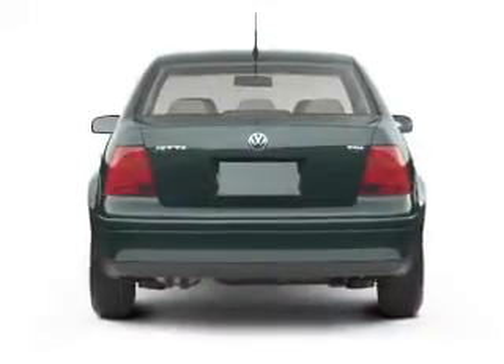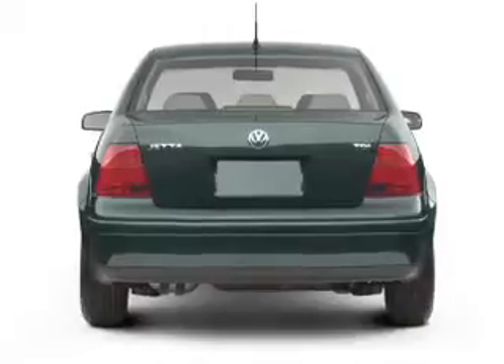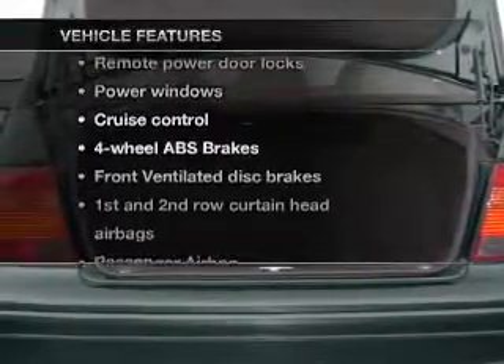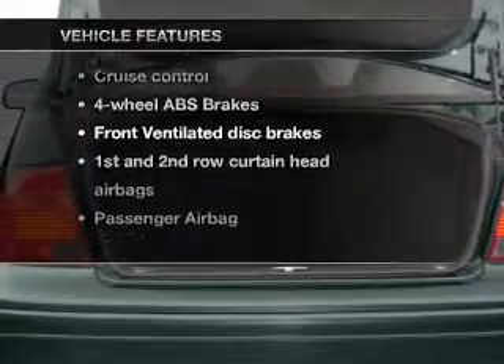The anti-lock braking system will keep you safe on the road. Let the outside in with a power convertible roof. And with these notable features, you won't want to miss out on the opportunity to own this amazing ride.